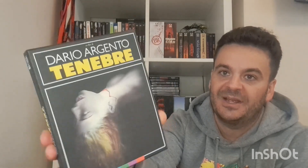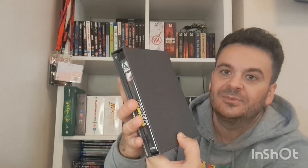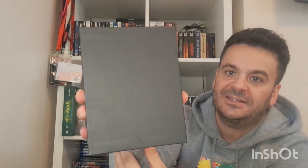Dario Argento's Tenebrae from Arrow — I haven't got into watching this yet but I have seen it before. Wicked set as always. Could have done with filling the space on the back — something nice and yellow on there would look good — but yeah, still a great set with your booklet and your 4K disc.